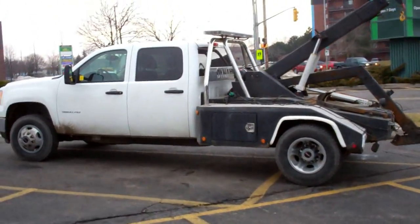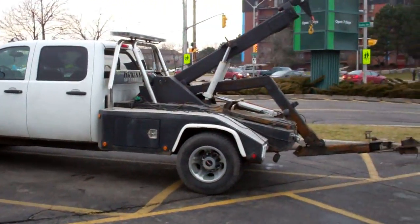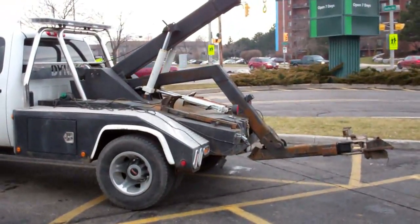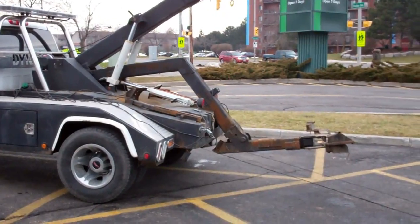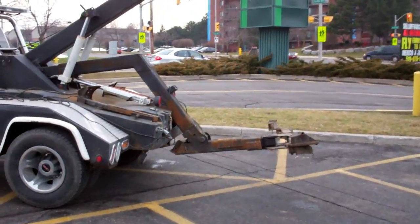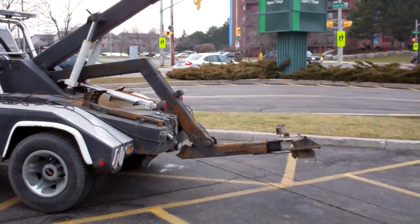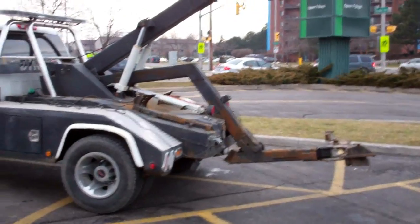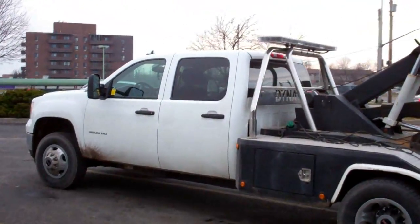There she is. Look at that! Wouldn't that be brilliant? If I had one of those, I wouldn't have to mess around at all with the trailer. Just go in and scoop them cars up, take them straight down to Zubik's. That's pretty nice. What a nice truck that is!